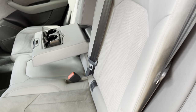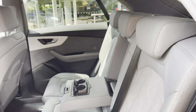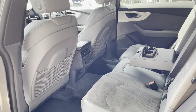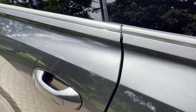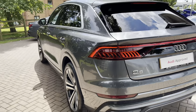We also have 40/20/40 split folding rear seats, which means you can get skis right through the centre. In the back there are also two 12 volt sockets to keep devices charged, and the optional power door closure pulls the door in that extra bit should you not manage it yourself.